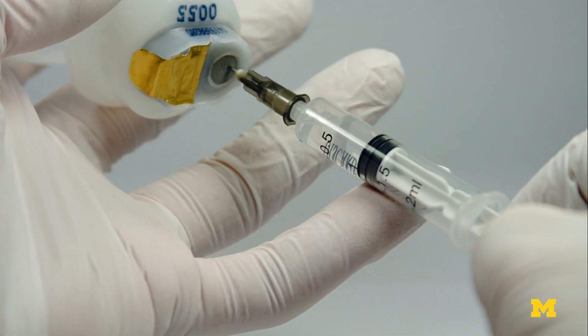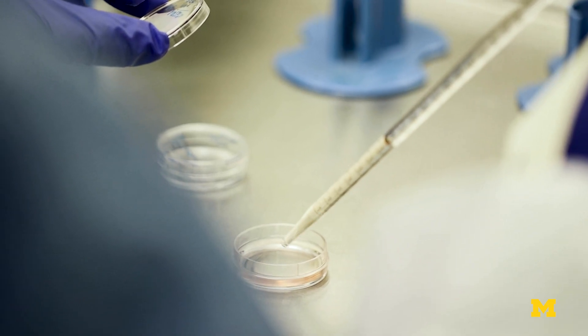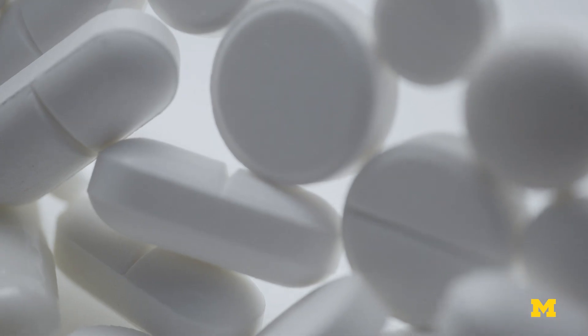The number of new classes of antibiotics that have come out in my entire lifetime is small — it can be counted on one hand. As a result, we don't have new tools for fighting bacteria that develop resistance to older antibiotics.